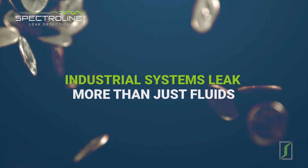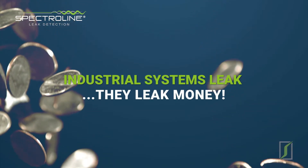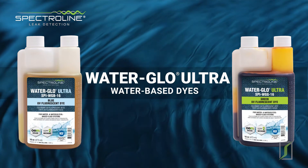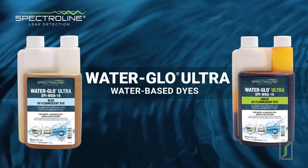Industrial systems leak more than just fluids — they leak money. WaterGlow is ideal for use as a part of a diagnostic preventive maintenance program for industrial systems.